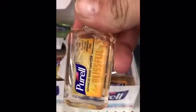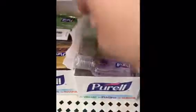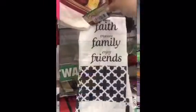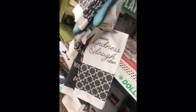These little individual Purells — they have peaceful, blissful, and vibrant. Just those three. New towels, this one is in navy. And on this side in gray, we have this one: 'Choose Kindness and Laugh Often.' And that's it.